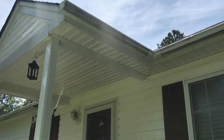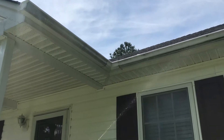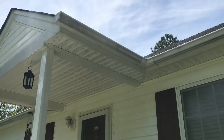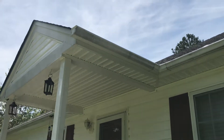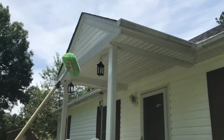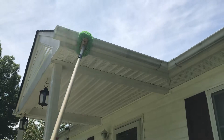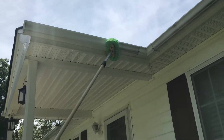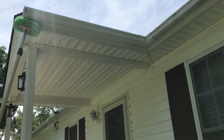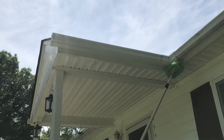You can see that stuff just starting to run off already. He'll go ahead and take the gutter brush to it — a little gentle scrub. We'll get the bottom of that gutter too, make sure it's all clean and white.